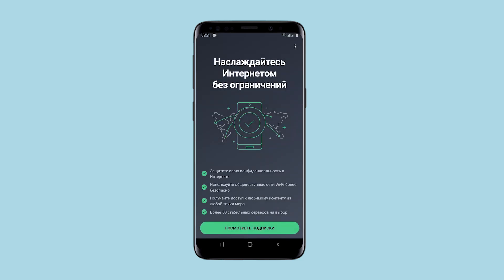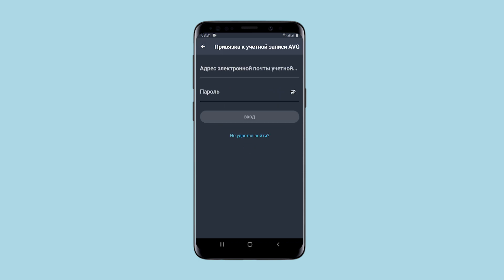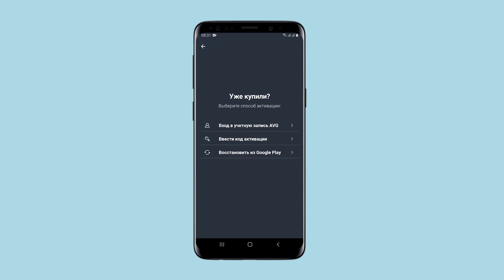As for the prices: 1 month costs $2, 6 months $10, 12 months $15. I would be happy to pay, but I would like to know what I'm paying for. And if you select that you have already purchased a subscription, you will be required to enter the necessary data.